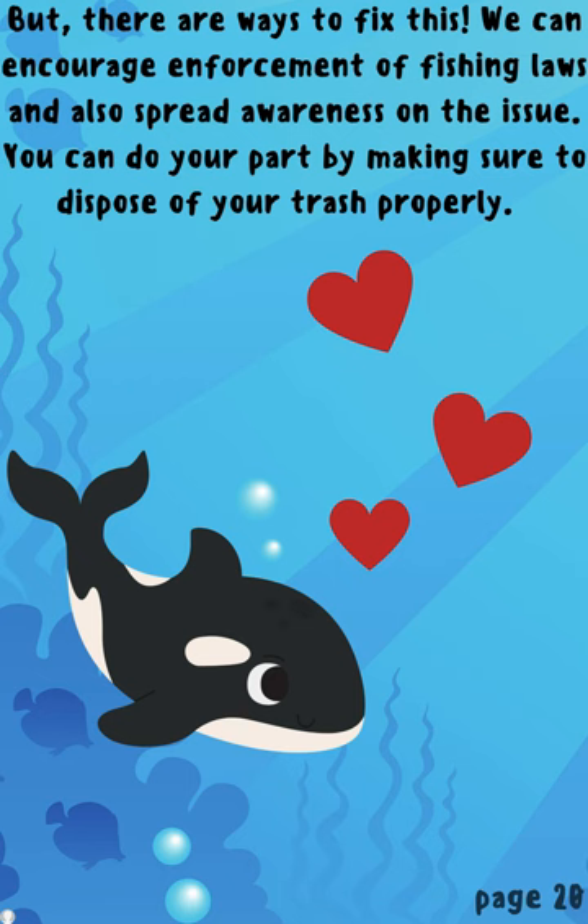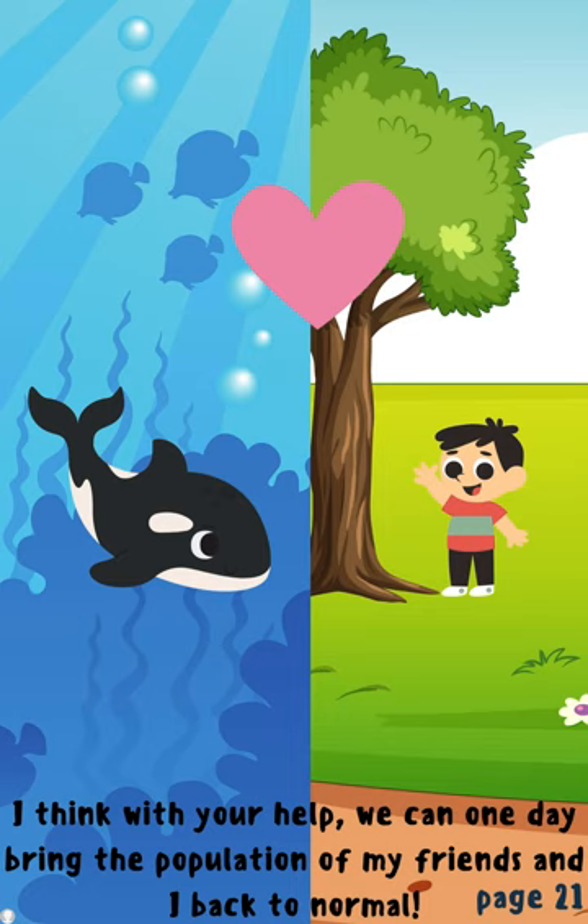But there are ways we can fix this. We can encourage enforcement of fishing laws and also spread awareness on the issue. You can do your part by making sure you dispose of your trash properly. I think, with your help, we can one day bring the population of my friends and I back to normal.